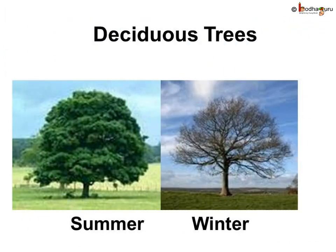Some land trees like oak, mulberry, maple, and birch shed their leaves in winter to protect themselves from the cold. They are called deciduous trees.